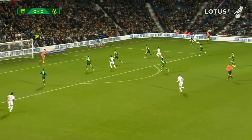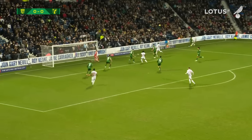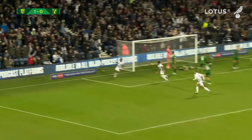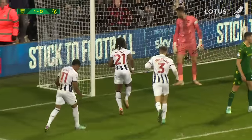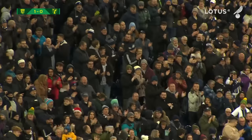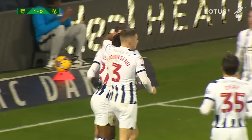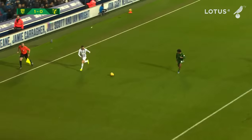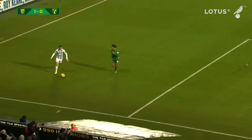Bartley for West Brom to Wallace on the right-hand side, up to the byline, gets the cross into the penalty area — a dangerous one — Diangana arriving, heads it goalwards, and it's here to the net! West Brom have scored, and it's Thomas Asante who arrives in the six-yard box to finish simply. Brandon Thomas-Asante after the ball was headed into the six-yard box. Norwich, having changed the formation, weren't able to hold out much of the second half, and it's West Brom who lead by a goal to nil.